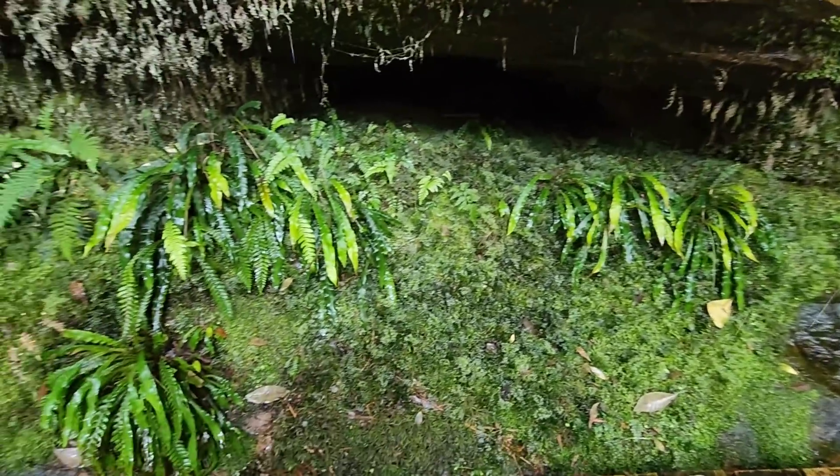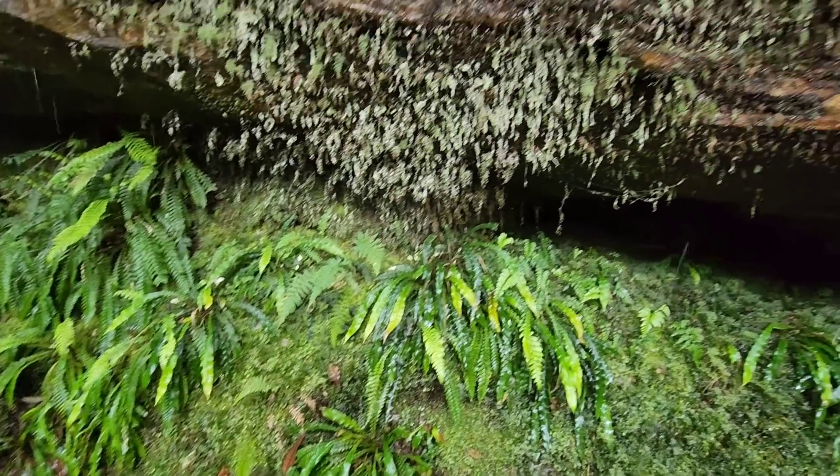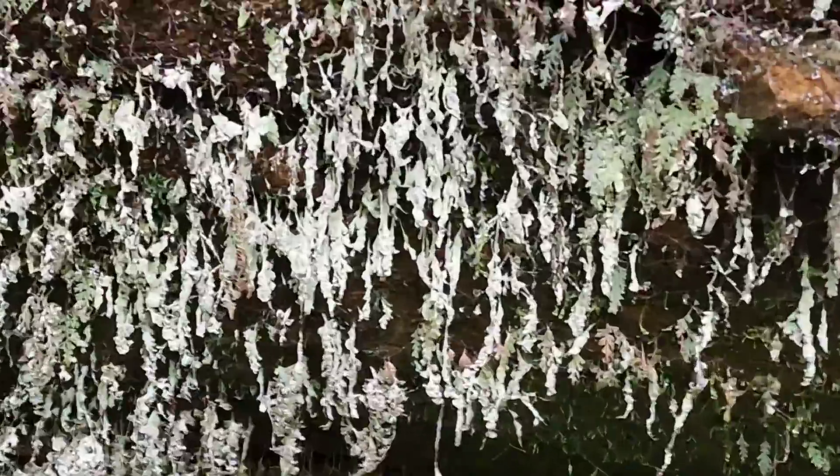Look at the diversity of mosses, liverworts, ferns, lichens — there's lichens growing on the filmy ferns, the dead ones.